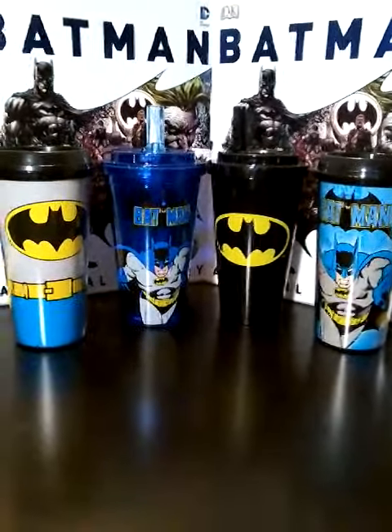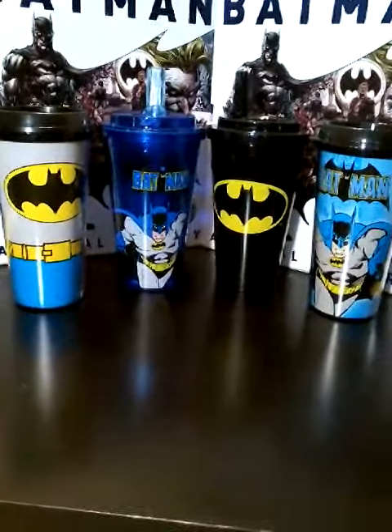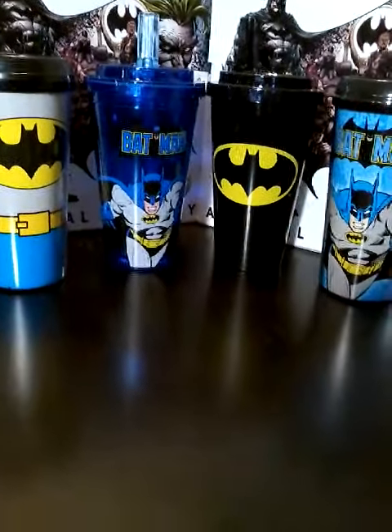Not sure anybody's too interested in that, but I just thought I'd throw it out there to show what's part of the little collection. Anyway, hope everybody's having a great day — thanks for watching.